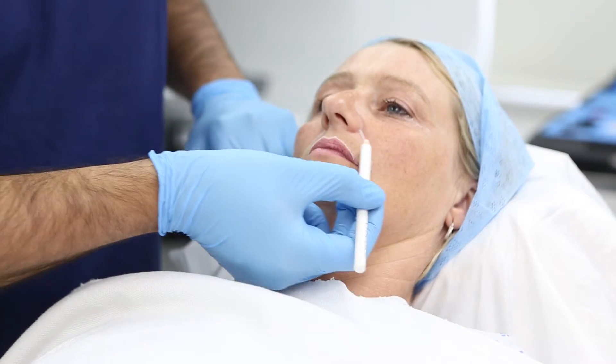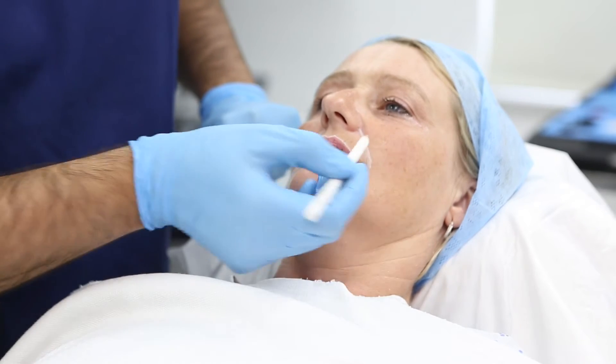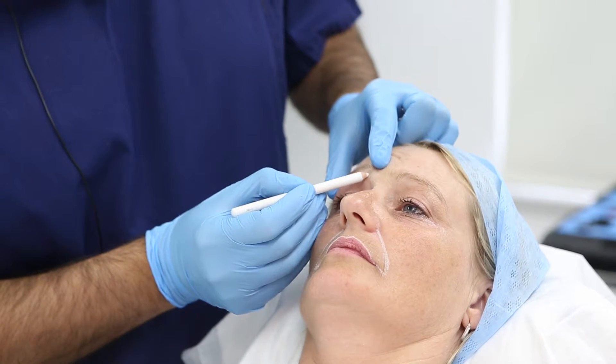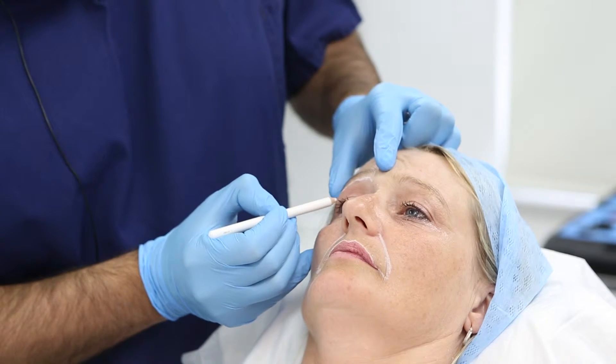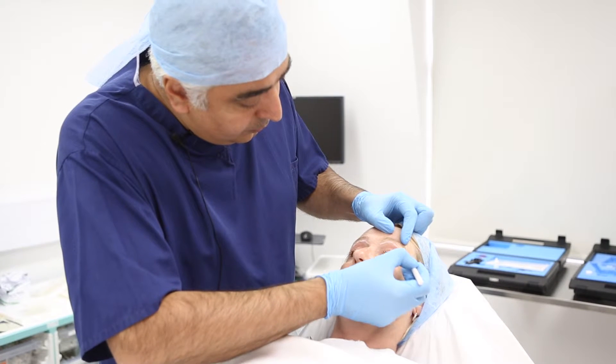Things that I will be looking for include the past medical history, the drug history, the medications they are currently on, and previous treatments they have had. I assess the thickness of the skin, the degree of lines and wrinkles, and take into consideration the background pigment.